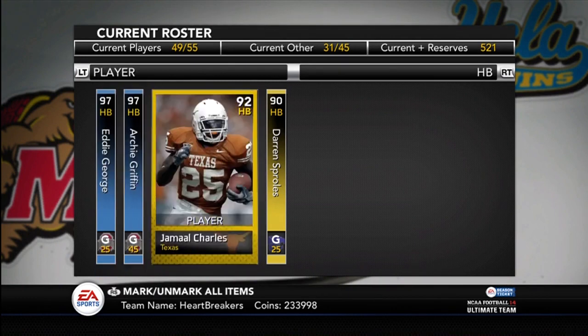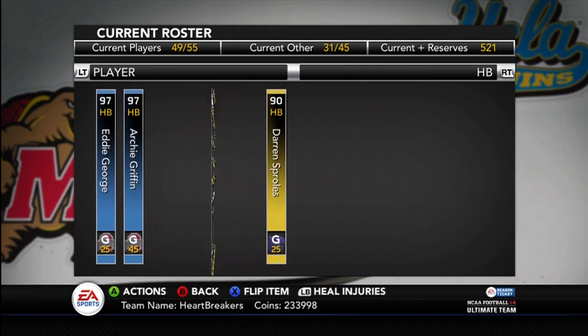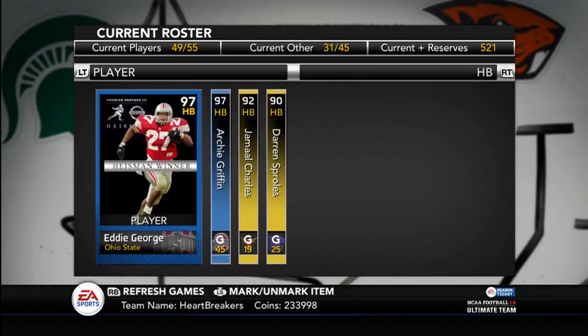Not sure which one I'm going to use. I probably will switch them on and off. I'm keeping Jamal Charles because he's got 97 speed, and I'm a Texas fan as well. And Darren Sproles — I've just always liked Darren Sproles — so I'm going to keep him as my fourth running back.